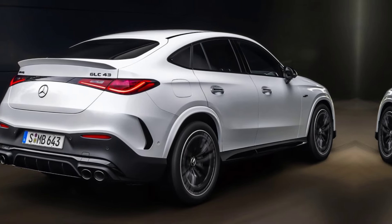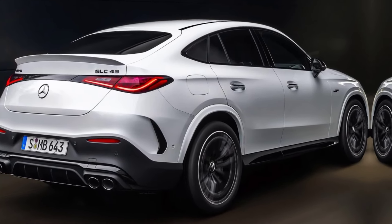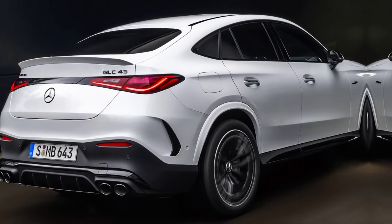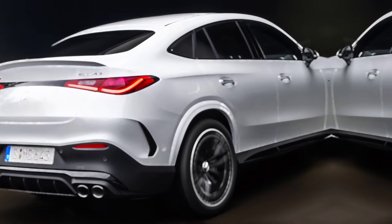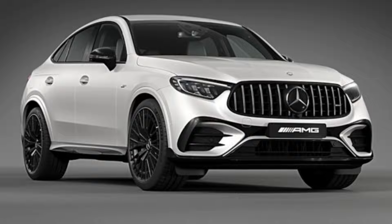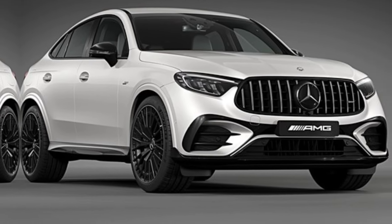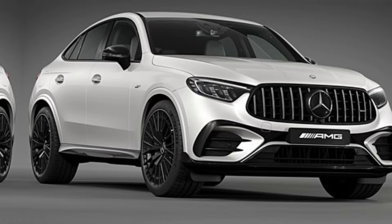Hey everyone, and welcome back to the channel. Today, we're getting a closer look at a beast that blends luxury and performance — the all-new 2025 Mercedes-AMG GLC 43. Buckle up, gearheads, because this is one SUV that's about to redefine your expectations.